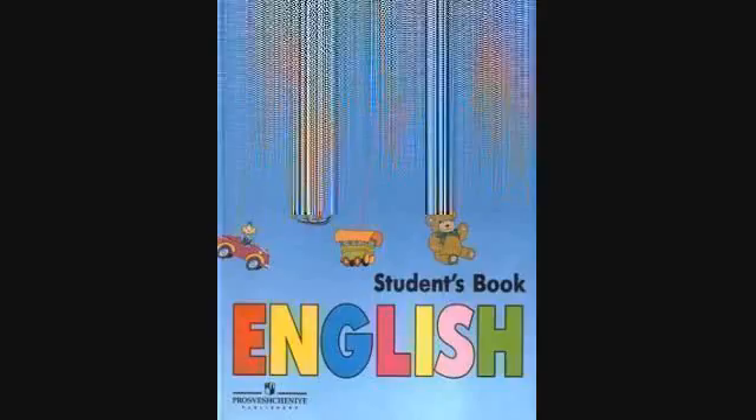Lesson 21, Number 31, Exercise 5. Learn how to pronounce and use the new words. Listen and repeat.